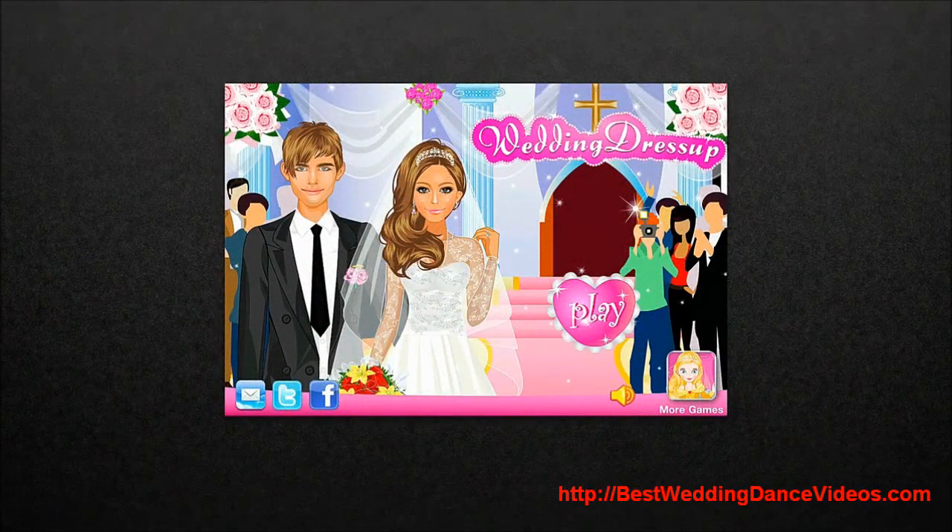Hey guys, Adrian here from bestweddingdancevideos.com. So you're looking all beautiful on your big day — it's one of the most important and biggest concerns of brides and grooms all over the world. And what if there's an entertaining way to pick up your best look? And of course there is. This is Wedding Dress Up, available on iOS.